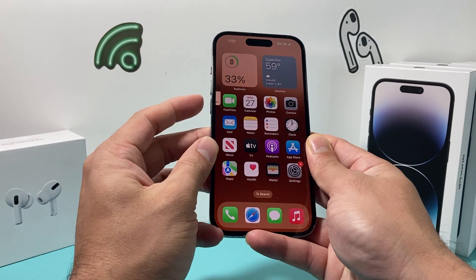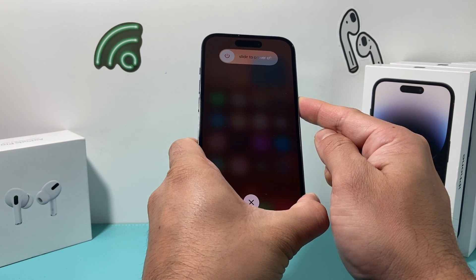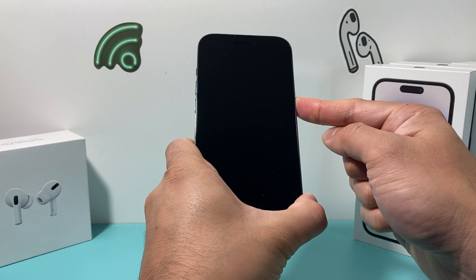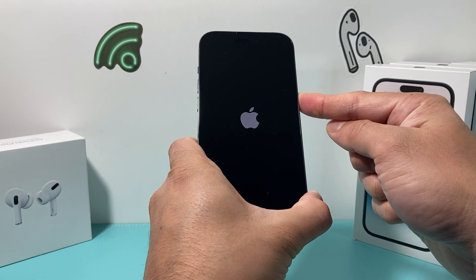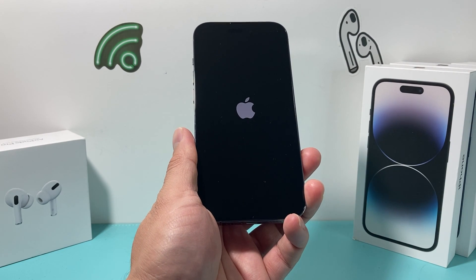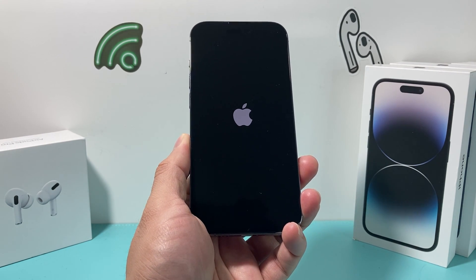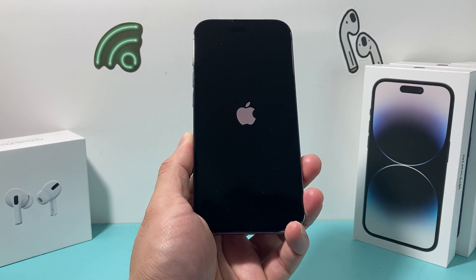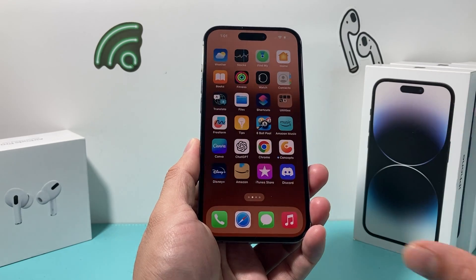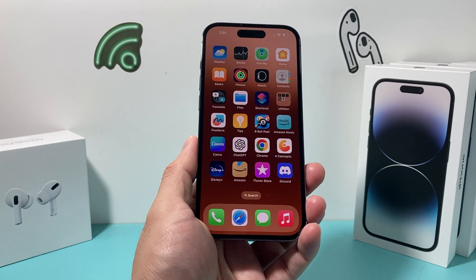I'm going to do volume up, volume down, and then hold the side button. As you can see, the menu to slide to power off pops up, but you do not have to power off that way because that's a normal shutdown. This is a forced restart — we're forcing the phone to completely shut down while holding that button, then letting go once we see the Apple logo. That completely shuts down the phone and the software and then reloads the software. So if it's a software-related bug, glitch, or anything impacting that calling feature where someone can't hear you, it should fix it. This method is completely safe and all of your personal data — photos, videos, apps, documents — will still be on your phone. Nothing will get deleted.